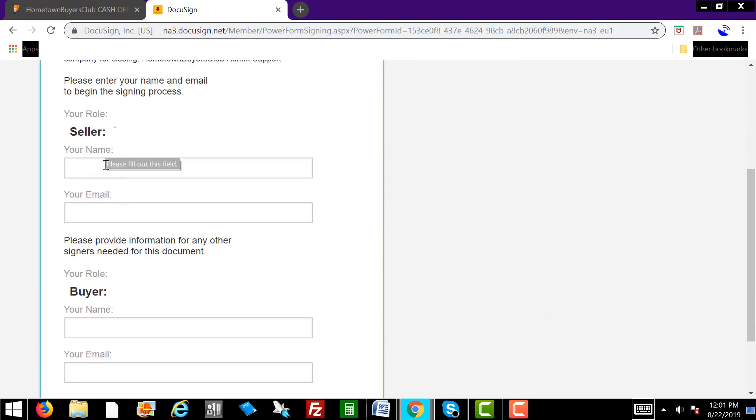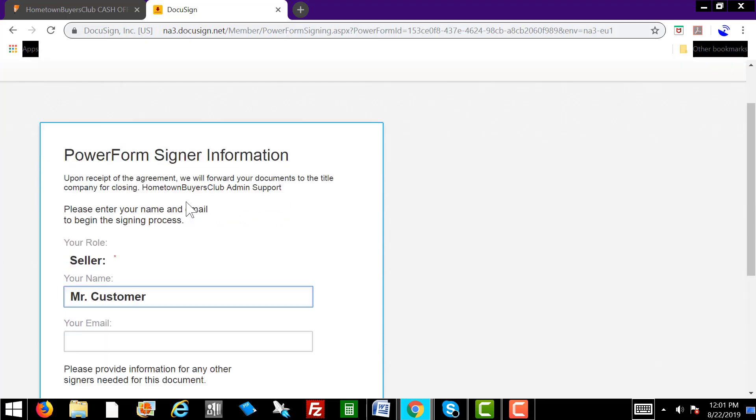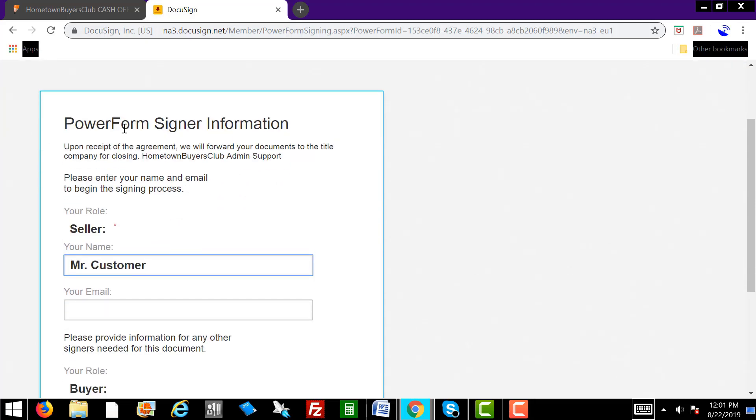So once you send that, I'm going to show you exactly what the customer is going to see. They're going to come to this screen. You want to do it at the same time, even though they need to fill this in — you're not able to fill it in yourself. So you're going to walk them through this. We show you this in the script word for word. You're going to confirm: okay, Mr. Customer, you got the link — you should see it says Power Form Signer Information. You want to confirm that with the homeowner. Make sure they're looking at this.